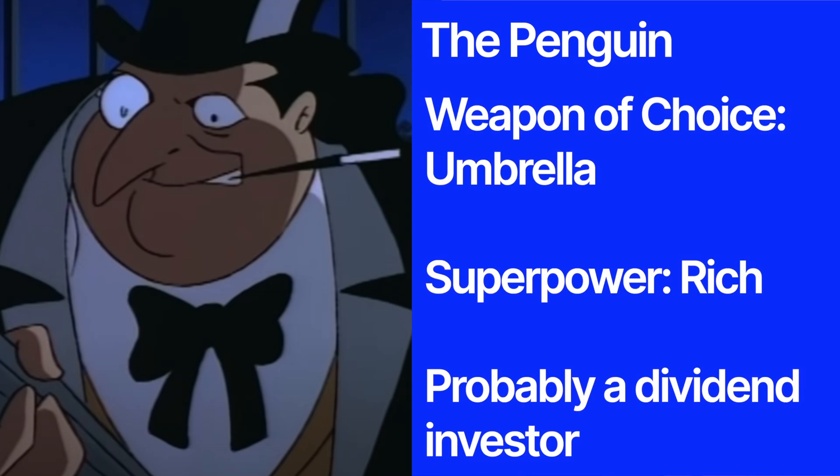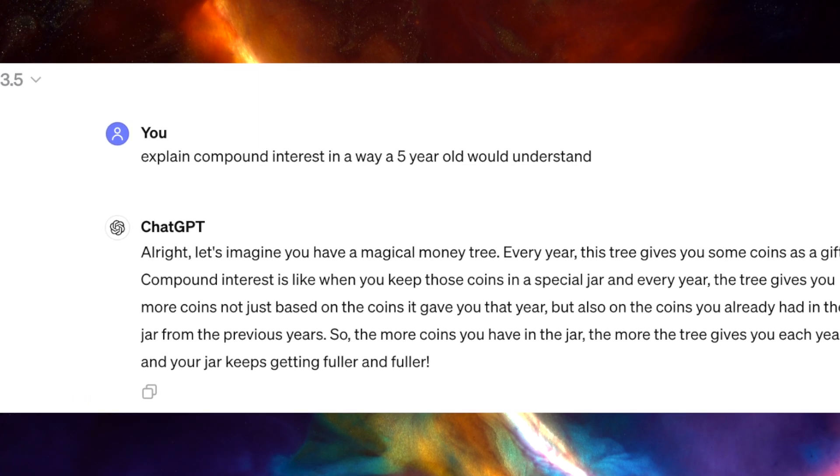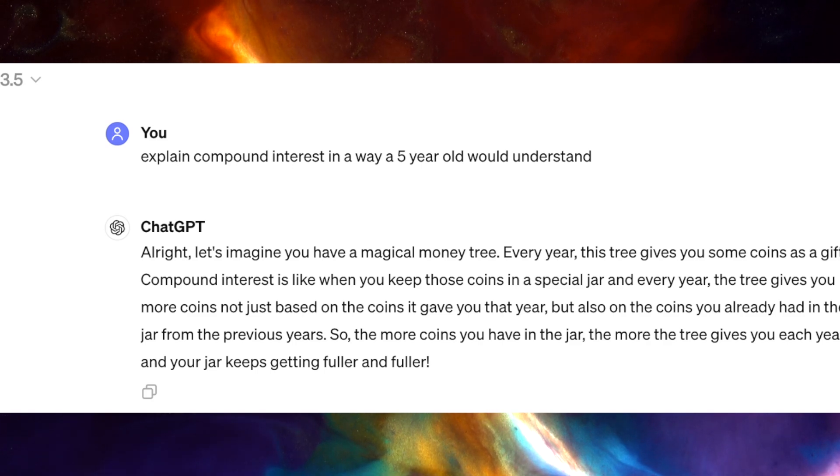We've heard of this concept before, so a quick refresher — it just means that money you invest earns you money, and as you contribute more money, that money then earns you more money. And eventually you get so rich you run out of real problems and turn into a Batman supervillain. I have to come clean — I did ask ChatGPT to explain compound interest in a way that a five-year-old would understand. I liked my version better.